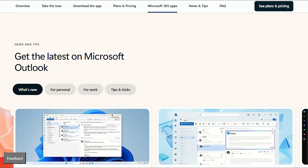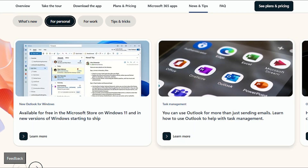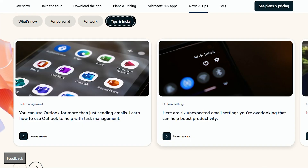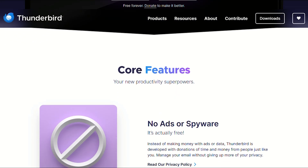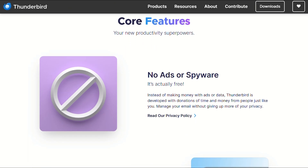The real decision comes down to workflow integration versus independence. If your life revolves around Microsoft services, switching to Thunderbird creates friction without significant benefits. But if you value privacy, cost savings, and don't need enterprise features, Thunderbird offers legitimate competition.